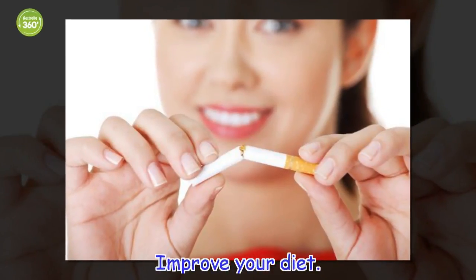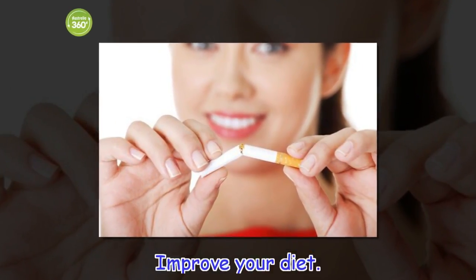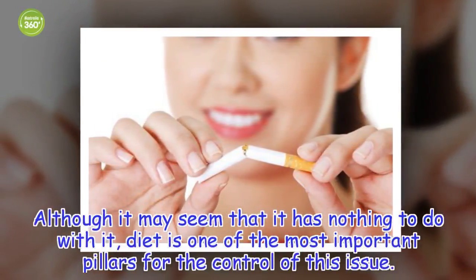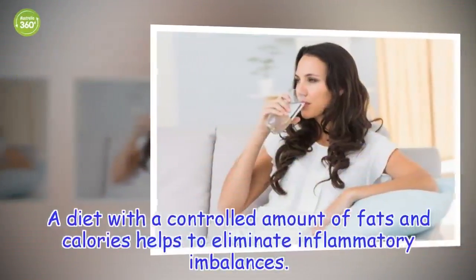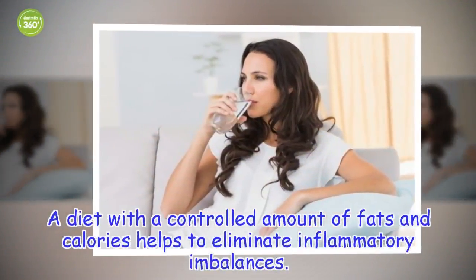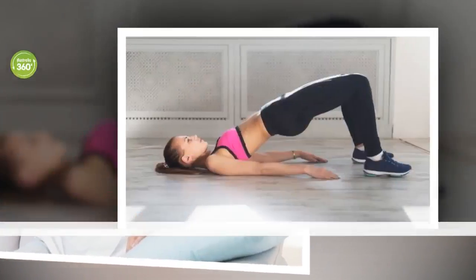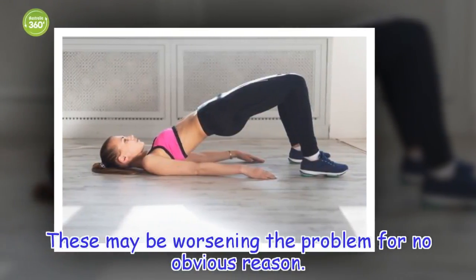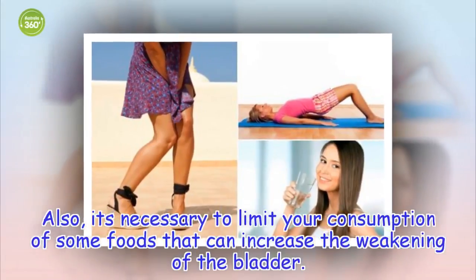Improve your diet. Although it may seem that it has nothing to do with it, diet is one of the most important pillars for the control of this issue. A diet with a controlled amount of fats and calories helps to eliminate inflammatory imbalances, which may be worsening the problem for no obvious reason. It's also necessary to limit your consumption of some foods that can increase the weakening of the bladder.